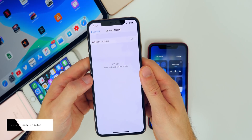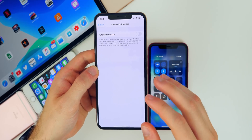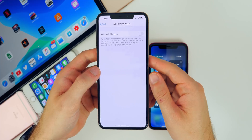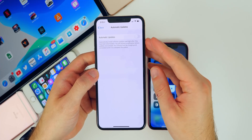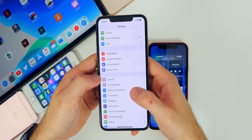Disable automatic software updates. Go to Settings, General, Software Update, and make sure Automatic Updates is toggled off. You don't want your phone randomly downloading software updates, which takes up battery and storage, and you could accidentally upgrade your phone overnight without wanting to.